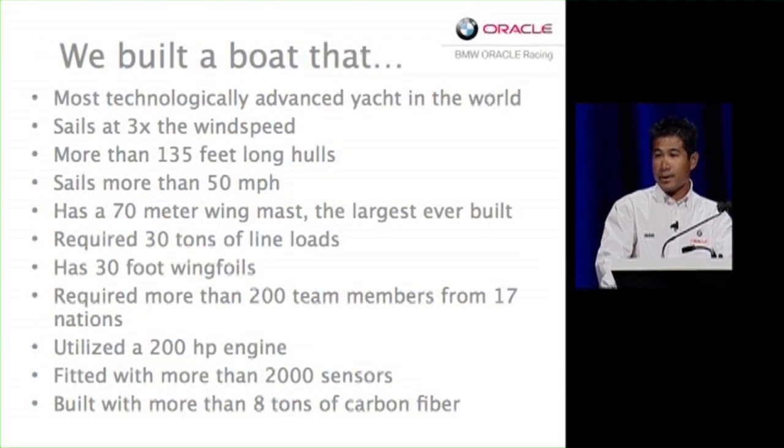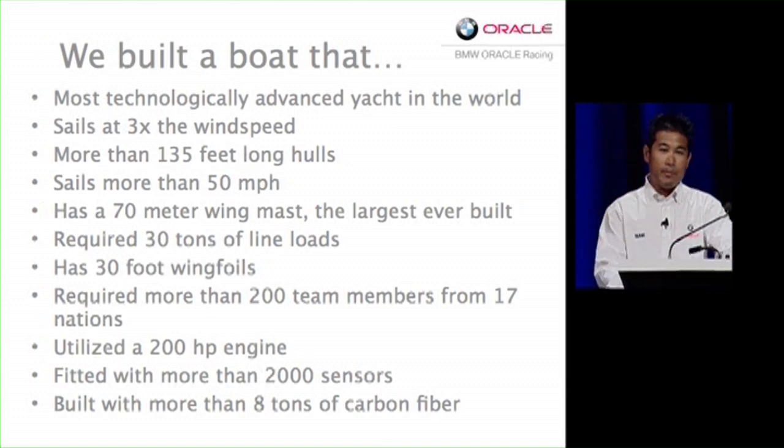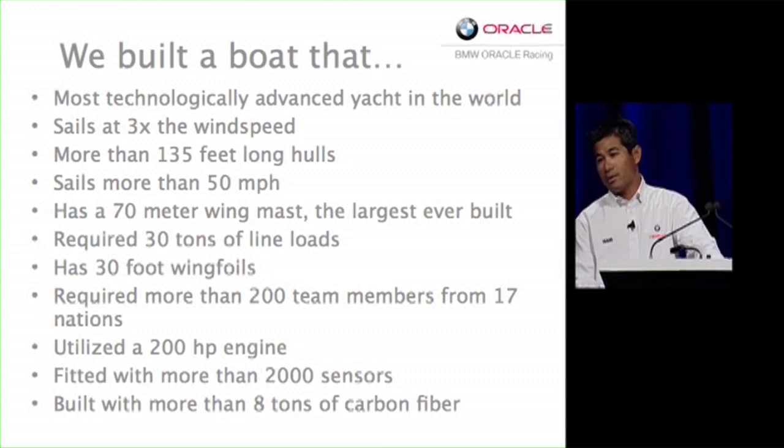What we set out to do was the most technologically advanced yacht in the world. The boat can sail three times the wind speed and the hulls are more than 135 feet long. It took us a long time to build this boat and we used more than eight tons of carbon fiber.